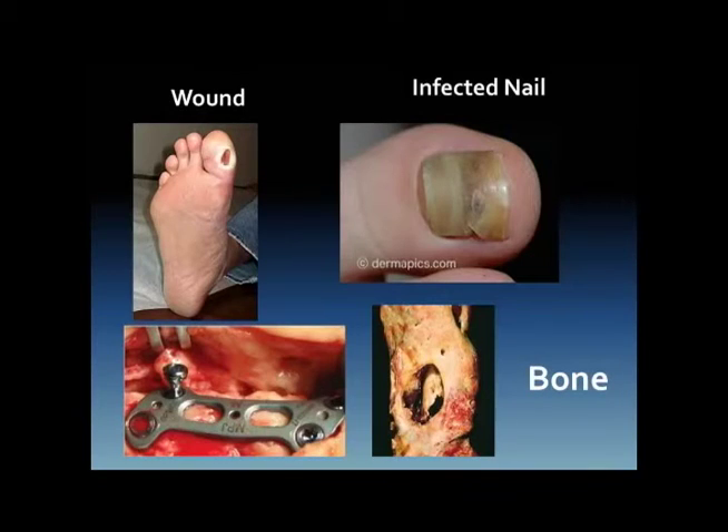Where we position next-gen sequencing and molecular diagnostics is really for chronic type infections. I'm not going to tell a primary care doctor to stop doing rapid strep tests and move to next-gen sequencing. But if you're dealing with a chronic wound, bone infection, osteomyelitis, infected nails, or hardware issues where bacteria attach to hardware — then it's the technology to use.